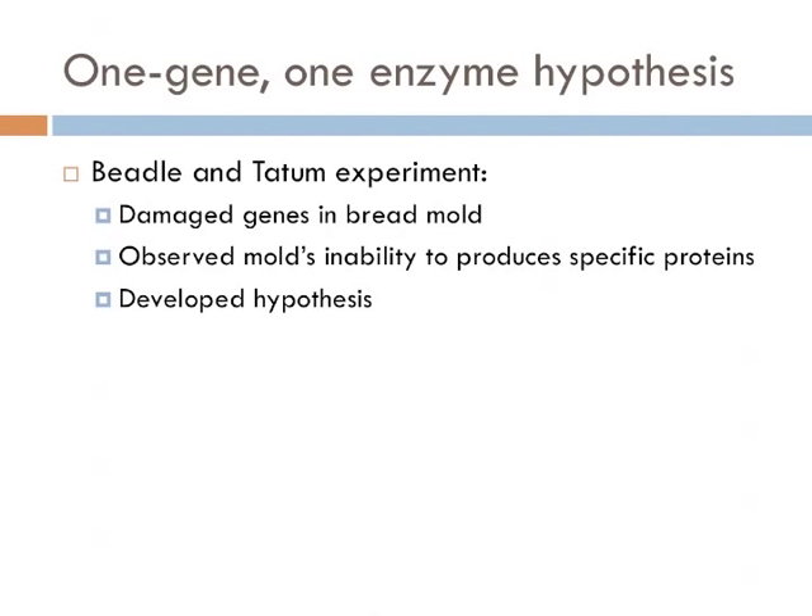George Beadle and Edward Tatum hypothesized that genes determine the functionality of enzymes, and they set out to provide experimental proof of the connections between genes and enzymes. They hypothesized that one gene led to one enzyme, and if this were true, it should be possible to create genetic mutants unable to carry out specific enzyme reactions. To test this theory, they exposed spores of bread mold to X-rays or UV radiation and studied the resulting mutations.